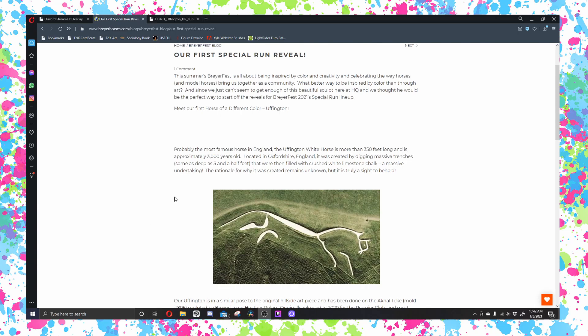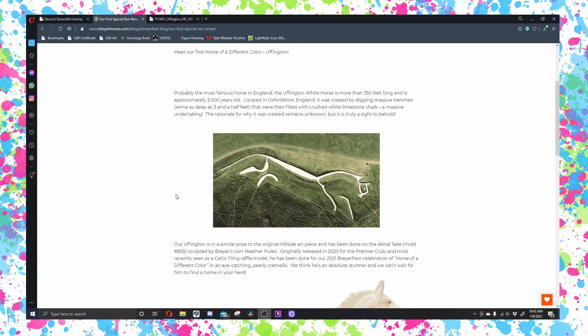So let me read this for you guys. Probably the most famous horse in England, the Uffington White Horse is more than 350 feet long and approximately 3,000 years old. Located in Oxfordshire, England, it was created by digging massive trenches, some as deep as three and a half feet, that were then filled with crushed white limestone chalk — a massive undertaking. The rationale for why it was created remains unknown, but it's truly a sight to behold.